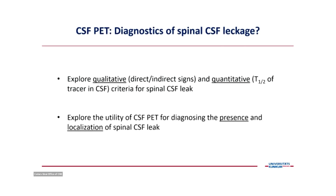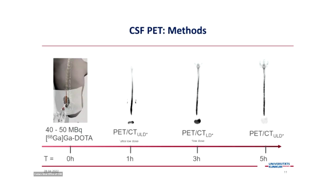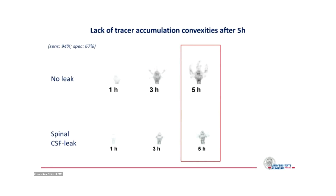Our question was: are there direct or indirect quantitative signs of the half-time of CSF washout in patients with spinal CSF leaks? And is CSF PET useful for answering whether there is a leak and where it is? The study is done in five hours — we inject 40 to 50 megabecquerels of gallium DOTA and perform scans at one hour, three hours, and five hours after injection. We found a very high sensitivity based on the lack of tracer accumulation over the convexities at five hours.